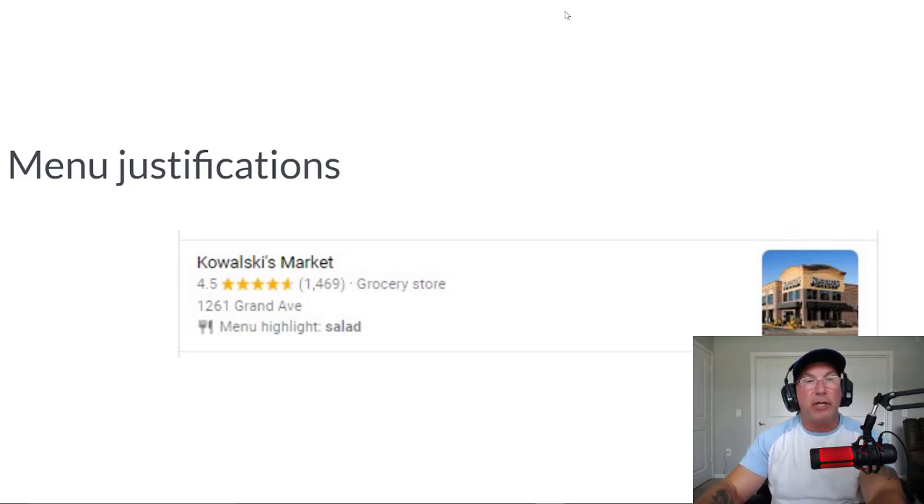The next one is a menu justification. I'm including this because I do work with restaurants and it's really important. A lot of restaurants don't type out their menu to add to their website — they create a PDF, and that PDF won't be read by Google. So where it says 'menu highlight: salad,' that should be typed out and put on your website rather than a PDF. Try to get your original files from your printer and retype it if needed, but add it to your website as text. Don't just scan a PDF for your menu items.